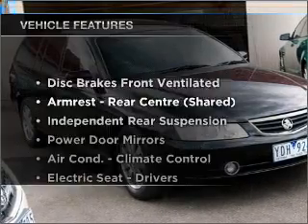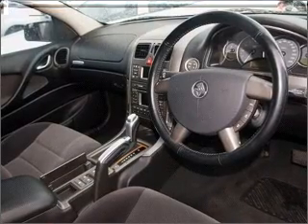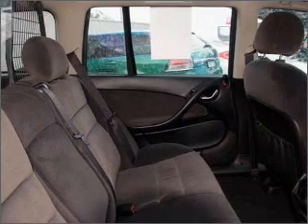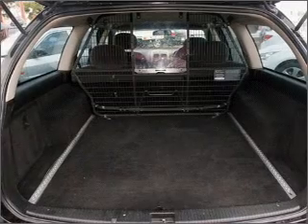Plus, enjoy these notable features that are included in this ride: cruise control, climate control, central locking, power windows, an alarm system, a CD stacker, an adjustable tilt steering wheel, ventilated disc brakes, and a side airbag.